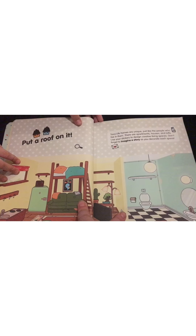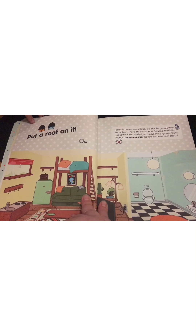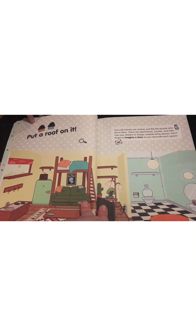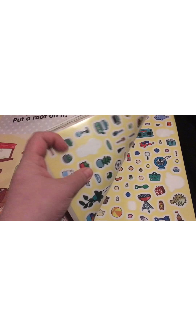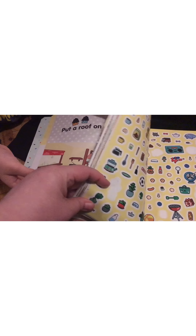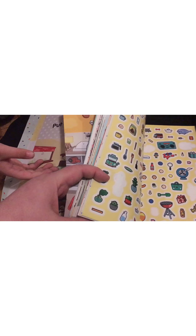Toka Life homes are unique, just like the people who live in them. There are apartments, houses, lofts. Use your stickers to design a creative living space. Don't forget to imagine a story as you decorate each space. This book is super creative — you get to add lots of different things in here and have a lot of fun stickering the different pages.